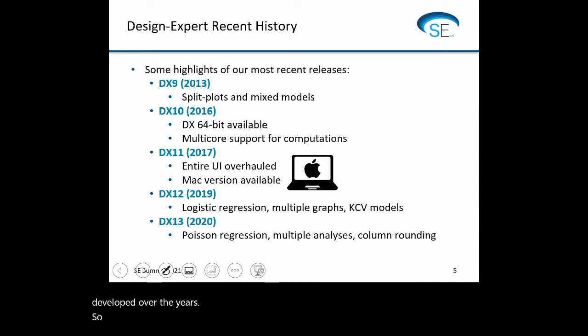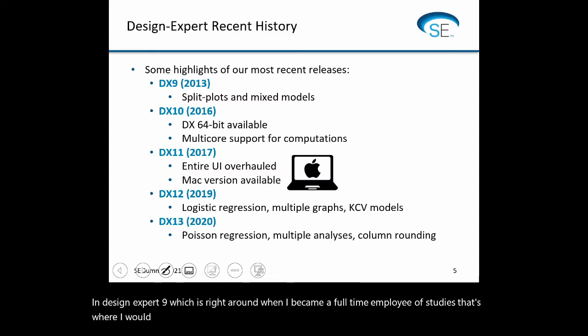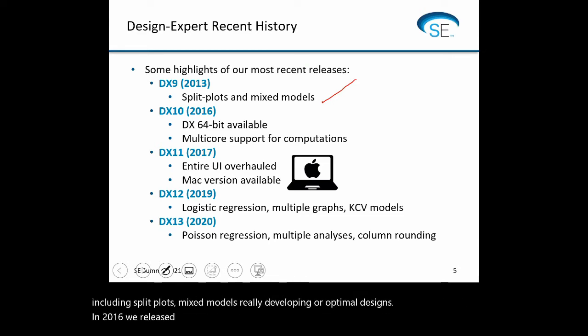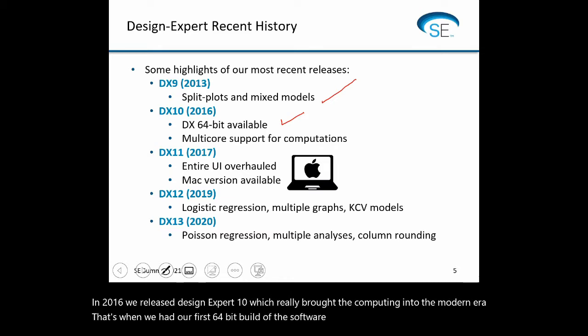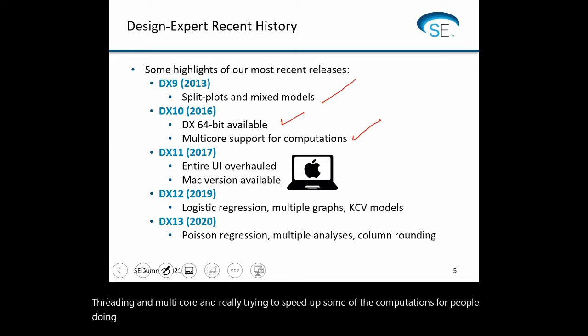Just some highlights of our most recent releases. In Design Expert 9, right around when I became a full-time employee of STATIS, that's where I would consider the modern era of Design Expert began — when we started including split plots, mixed models, and really developing our optimal designs. In 2016, we released Design Expert 10, which really brought the computing into the modern era. That's when we had our first 64-bit build of the software, and we started using threading and multi-core to speed up computations for people doing very complex optimal designs.